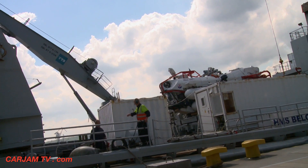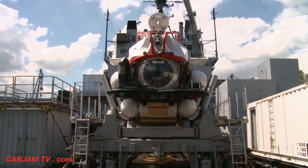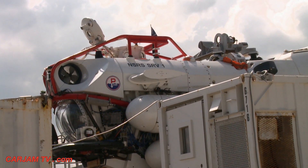As one of the most important deep-sea rescue exercises in the world, a key craft for Dynamic Monarch is the NATO Submarine Rescue System, or NSRS Mini-Sub, which can dive over 600 metres deep and locate and latch onto a submarine in distress.